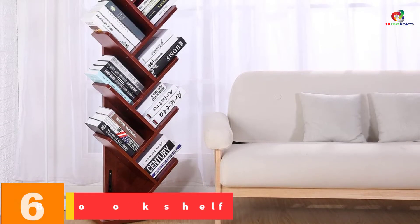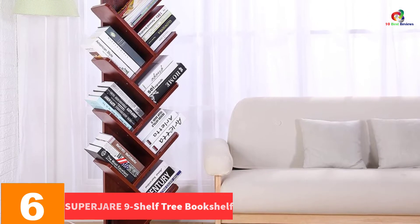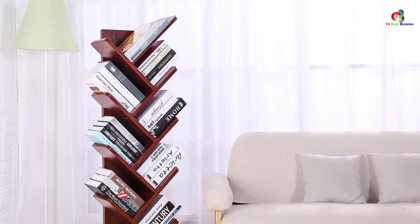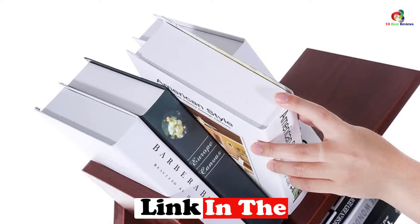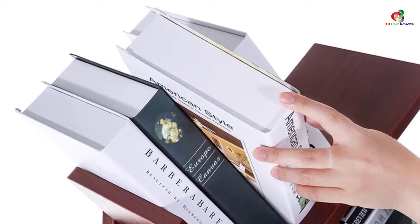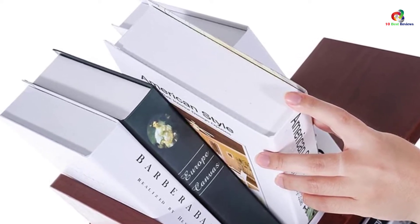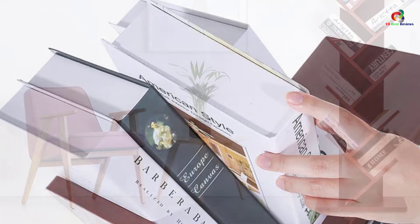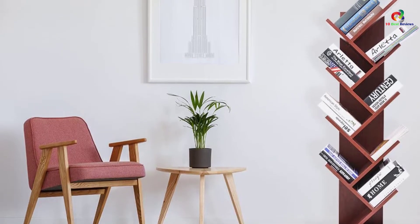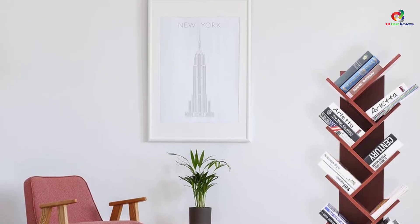At number 6, we have the SUPRJARE 9-Shelf Tree Bookshelf. The standout feature of this modern bookshelf is its unique tree design. With nine shelves in total, there is a lot of space to store your books, and there are three color options available. Despite having more shelves, the footprint is on the smaller side. With the help of a strong baseboard, it can handle a significant load. It consists of highly durable particle board, and the assembling process is easy with an included installation manual.